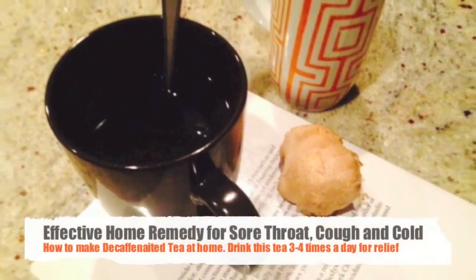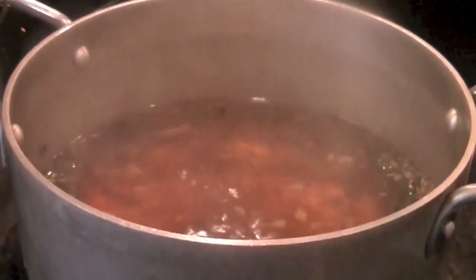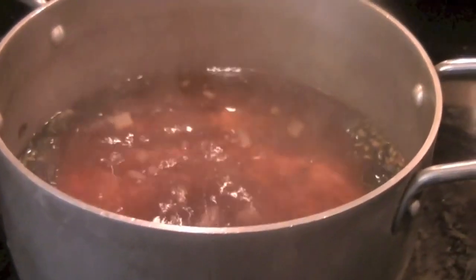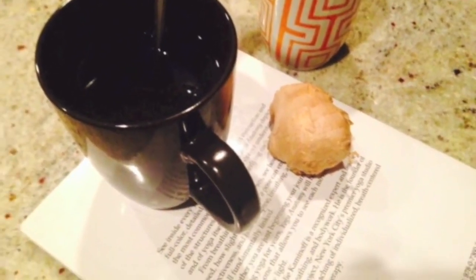In this video I will share with you my tried and tested recipe for sore throat, cough, congestion, colds, and flu-like symptoms. We've all been there and it's never a pleasure to be sick, so for this decaffeinated tea you will need the following ingredients.